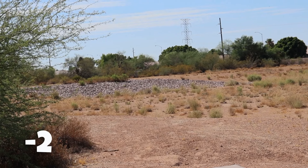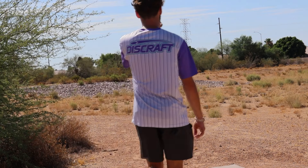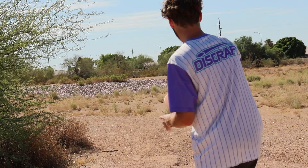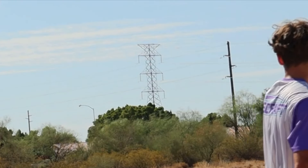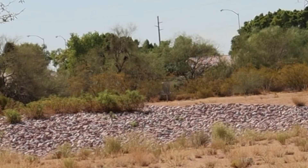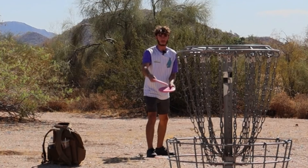All right this hole is so cool but kind of difficult in a really weird way. There's a lot of OB, there's OB short, all those rocks are OB. A little inside - that could go in. Okay, I don't think that's OB left. That was a pretty good run, oh man.